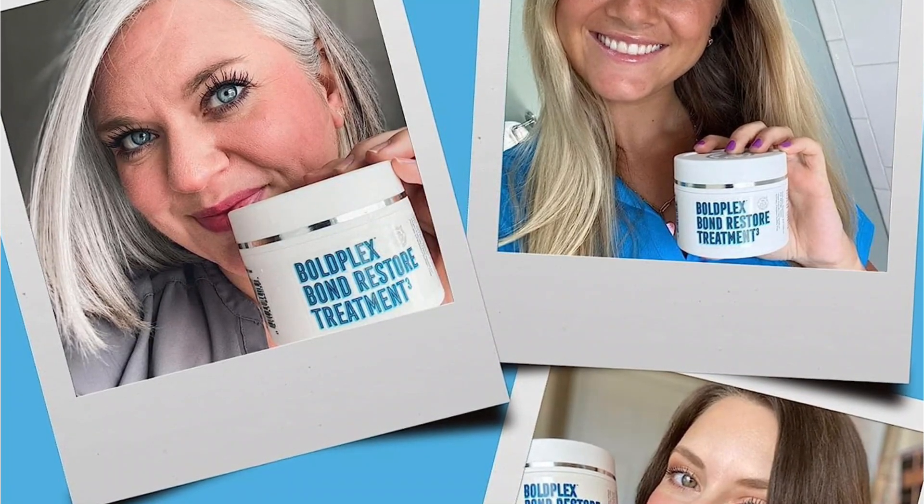Moreover, it provides a healthy solution for color-treated stressed tresses and nourishes them to make them soft. Its advanced technology enhances moisture retention, soothes the damage caused due to styling, and makes them smooth by repairing the hair follicle.